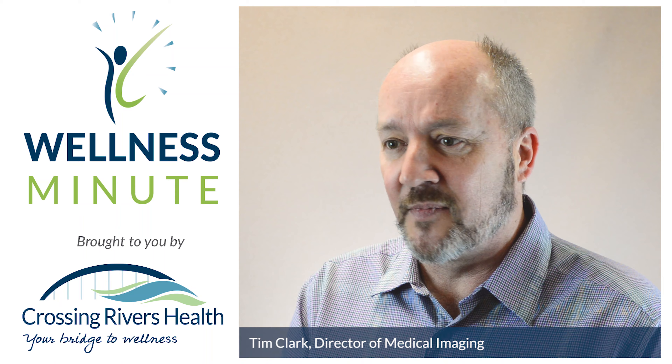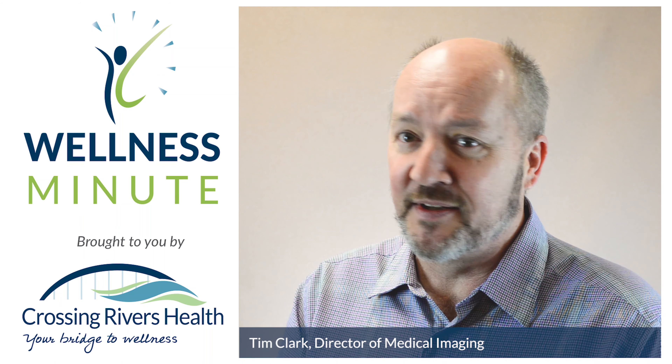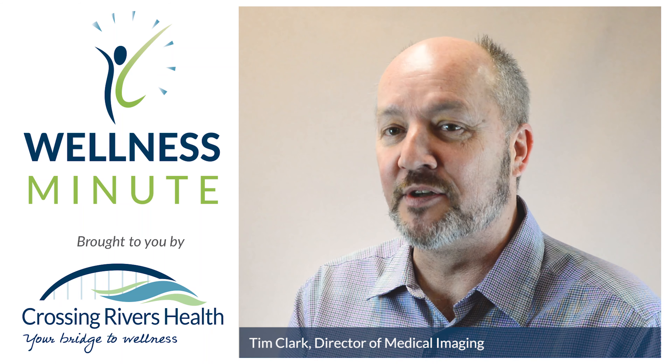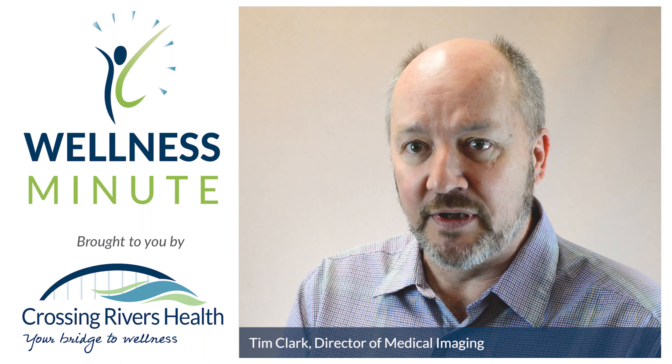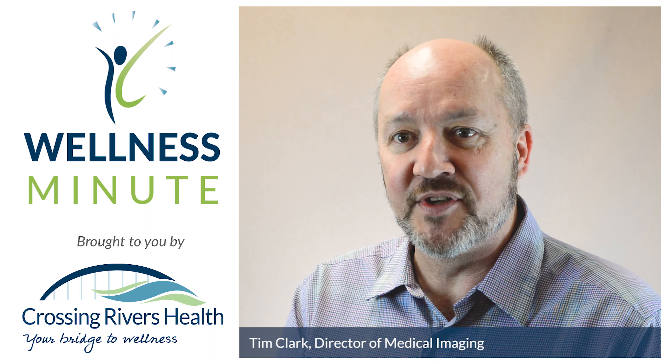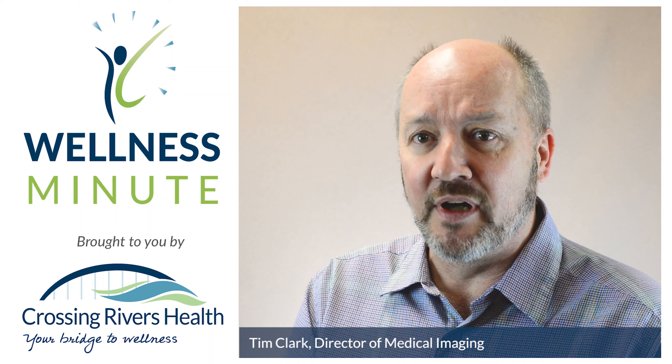Maybe there's a family history, and sometimes the doctor is thinking there's maybe something more going on here than what I can diagnose just clinically. So this is just another tool that is available for them to determine any instability of the patient or any problems that may be going on with those coronary arteries.